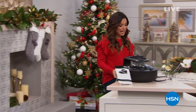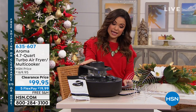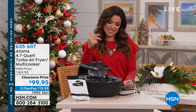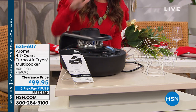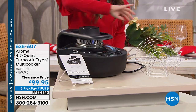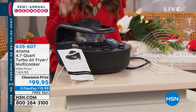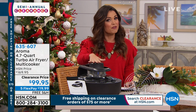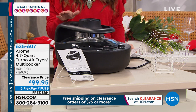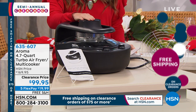Later in the hour we have something from Aroma I'm really excited to show you. It is an air fryer, but it's also a multi-cooker — meaning you can bake, grill, sauté, steam veggies, and even cook rice. It has customizable heat, a 30-minute timer, a grill rack, beautiful colors to choose from, and it is $70 off today. Plus, once you spend $75 on a clearance item, you get free shipping and handling for the entire day.